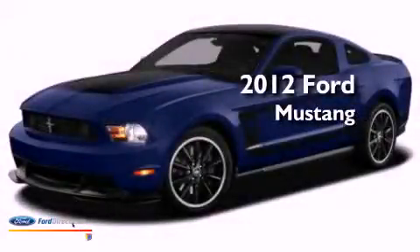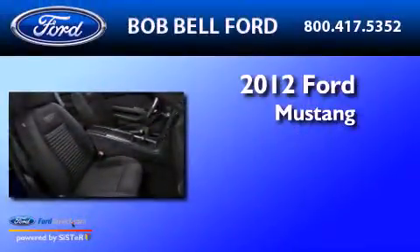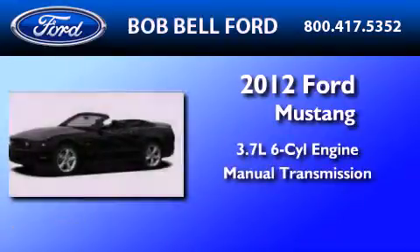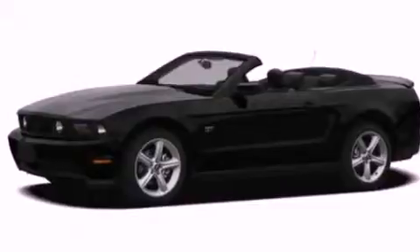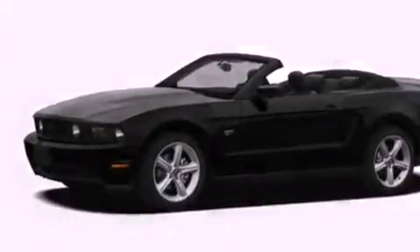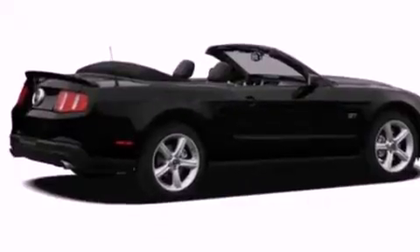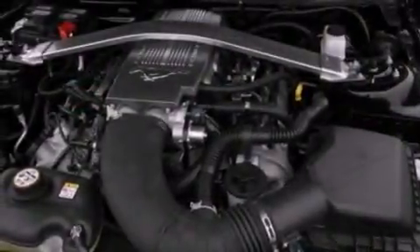This is a brand new 2012 Ford Mustang. It has a 3.7-liter six-cylinder engine and a manual transmission. Features include a multi-link rear suspension, a low-tire pressure indicator, and traction control and stability control systems.